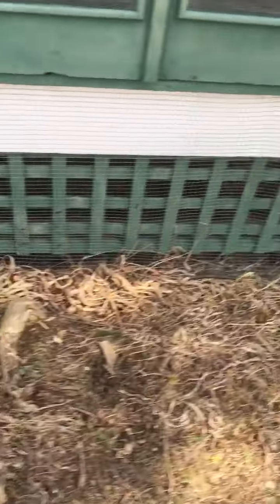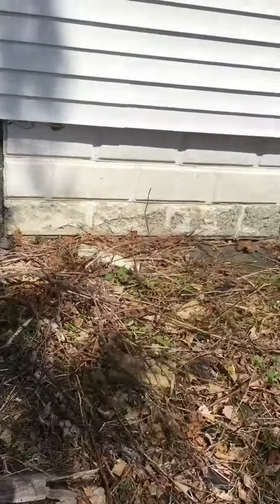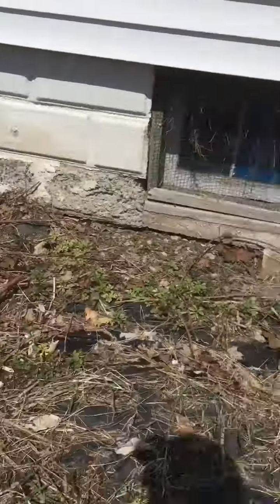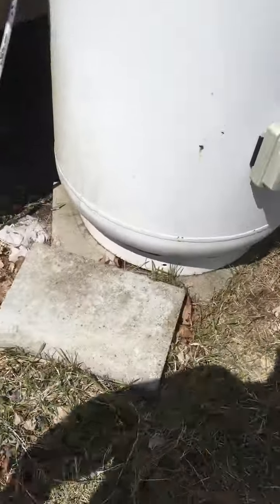They put up wires to keep critters out from underneath, and they put that mesh to keep critters from getting under the porch. The foundation looks pretty good — under there might be a concern, but inside looks good, it's cement block. This area here needs to be kind of redone.